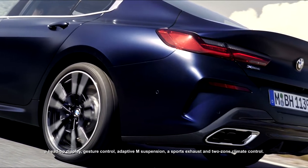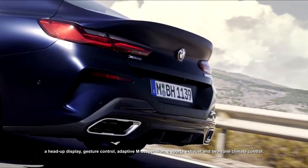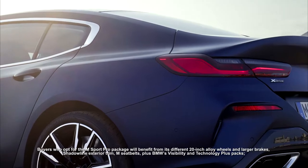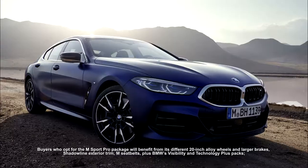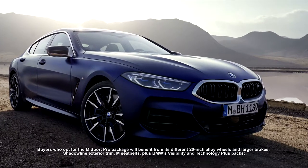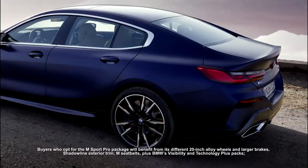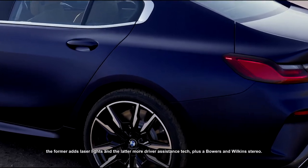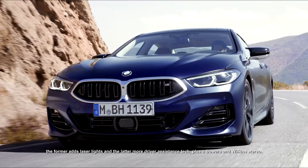Standard kit in the UK includes BMW's full keyless go tech, the M Technology package, heated seats, the brand's driving and parking assistant, a Harman Kardon stereo, a head-up display, gesture control, adaptive M suspension, a sports exhaust, and two-zone climate control. Buyers who opt for the M Sport Pro package benefit from different 20-inch alloy wheels, larger brakes, Shadow Line exterior trim, and M seat belts.